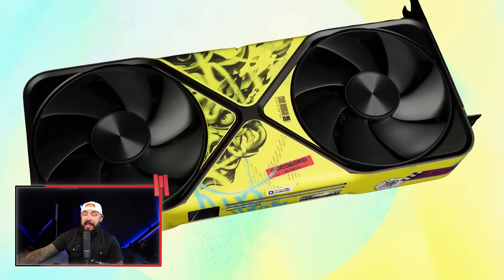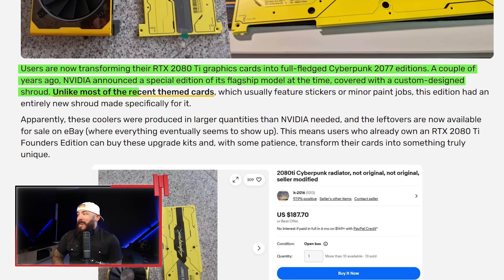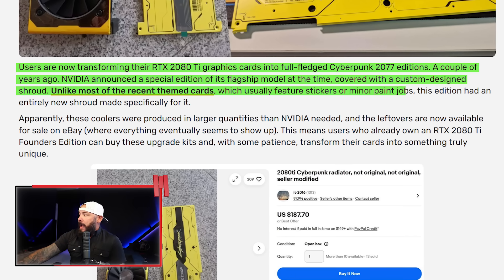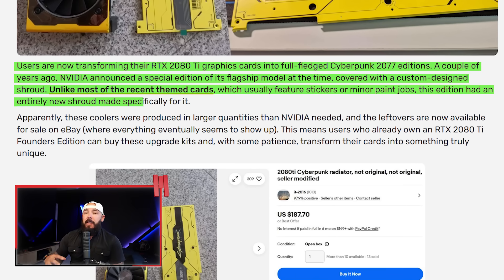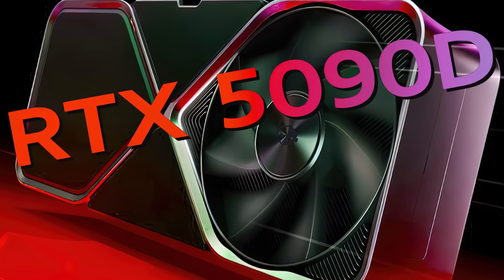NVIDIA is giving away a 5090 Cyberpunk edition right now as part of the Summer of RTX, so go check that out if you want to enter. Back to the story — a couple of years ago, NVIDIA announced a special edition of its flagship with an entirely new custom-designed shroud. They ran into a problem: they made way too many of these coolers. The leftovers are now available on eBay, which is where everything seems to end up, including 5090Ds that can no longer be sold in China.